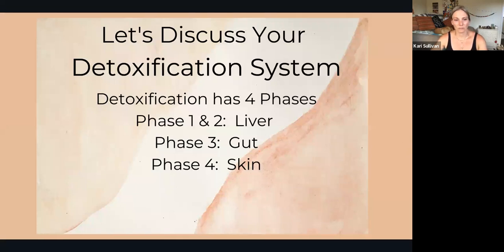When we talk about detoxification, there are four phases. Phases one and two all happen in your liver. From there, phase three is going to begin in the large intestine.